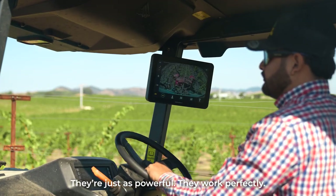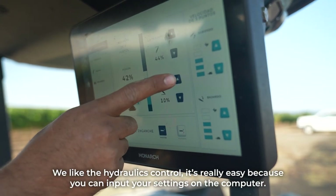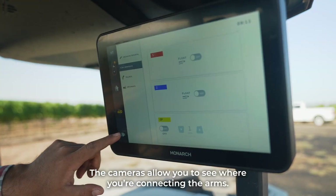They work perfectly. We liked everything for the hydraulic — it's very easy because it allows us to adjust the computer. You can see the cameras to turn in reverse and see where you're going to connect your arms.